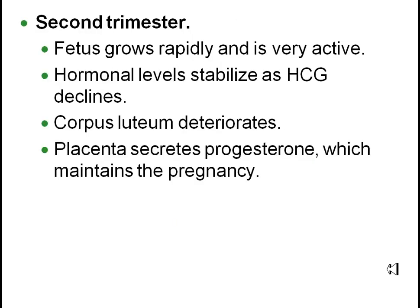During the second trimester you are growing really fast. Everything is basically set up in the first trimester, so we are seeing increases in size and the further development of organs as they go from a rudimentary form into a more adult form. Some of the key events during this phase is the placenta begins to take over and secrete the progesterone. This is not the job of the corpus luteum anymore so it goes ahead and deteriorates. HCG levels start to decline and growth and activity are far up in the fetus.